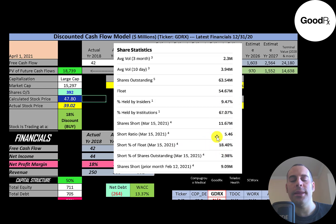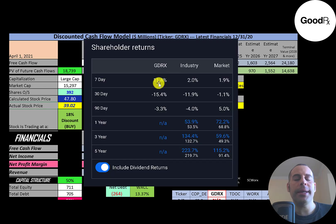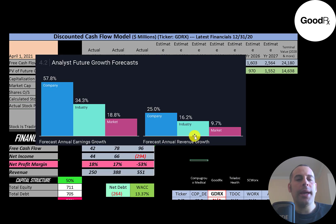18% of the shares on float are shorted — that's a really high short percentage. In the past week, the stock has gone up 11% while the industry and market both went up 2%. However, in the past 30 days the stock is down 15%, the industry is down 12%, and the market is down 1%. Analysts are forecasting earnings growth of 58% for this company versus 34% for the industry and 19% for the market. Revenue is forecast to grow 25% versus 16% for the industry and 10% for the market.